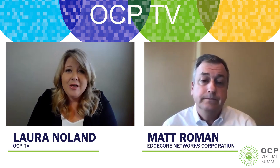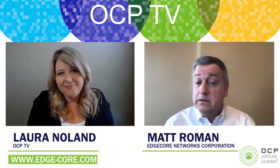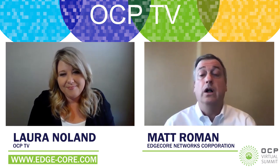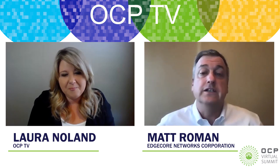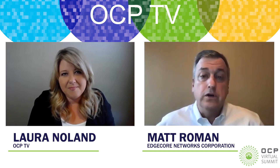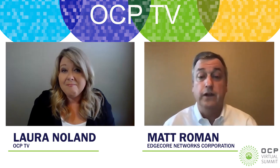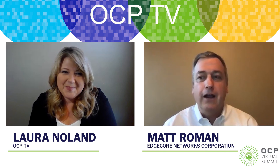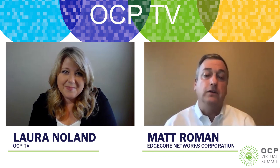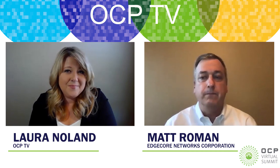Tell us where our viewers can go to learn more about EdgeCore Networks. Certainly our website, edge-core.com — all of our products and technology are up there, with lots of different collateral, use cases, and things you can learn about EdgeCore and our solutions. And certainly the EdgeCore OCP virtual booth — we'll have a fully manned virtual booth with collateral, and I was also able to participate in one of the OCP lightning talks as well.